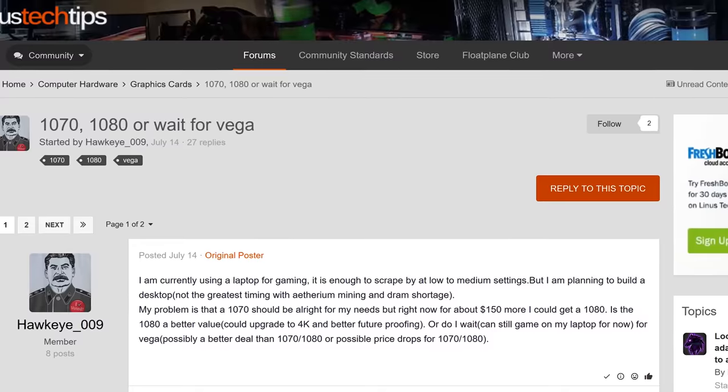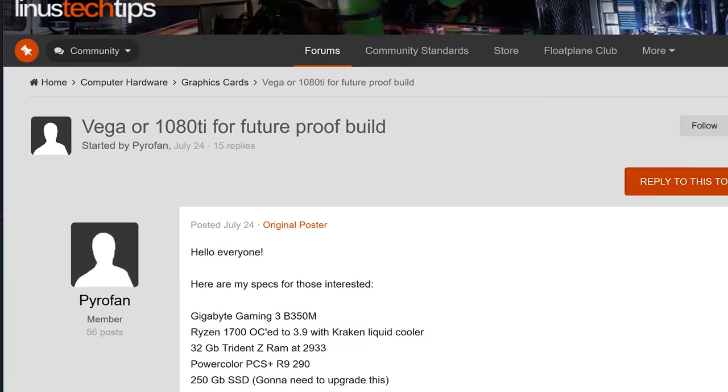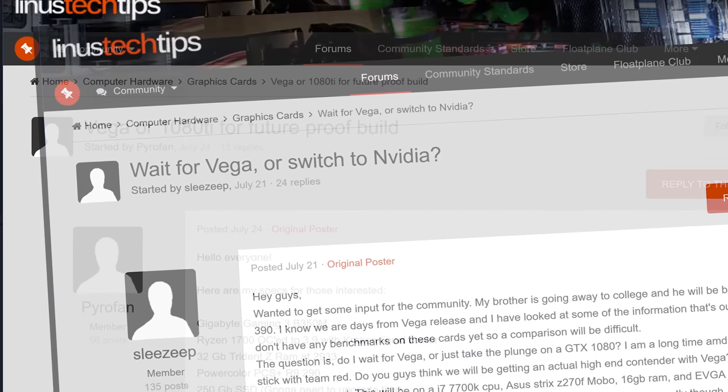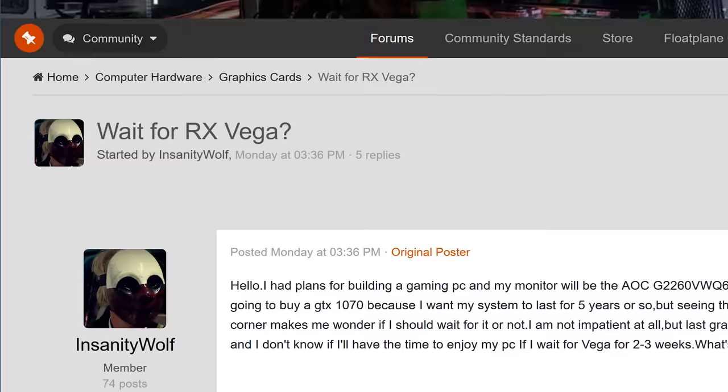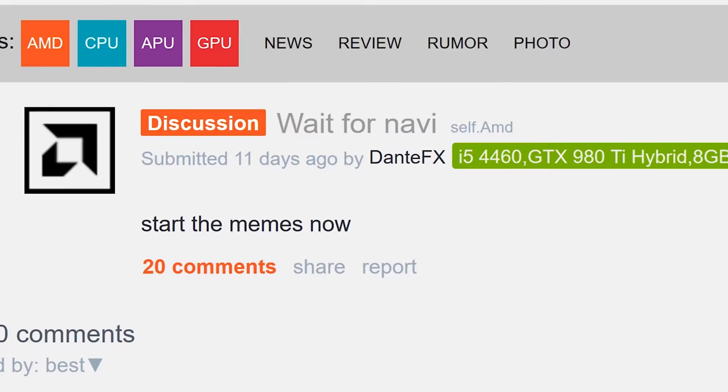GTX 1080 or Vega? Should you get the 1080, the 1070, or wait for Vega? Or go with the 1080 Ti for a future-proof build? Switch to Nvidia? Planning a new build — 1080 Ti or wait for Rx Vega? Or wait for Navi?